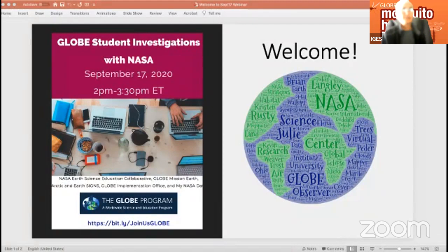Hi everybody. My name is Cassie Sofing, and on behalf of all the presenters, I'd like to welcome you to GLOBE Student Investigations with NASA. This is our first collaborative webinar where we'll have a chance to share a broad range of earth system science research opportunities to connect students to exploring and analyzing data.